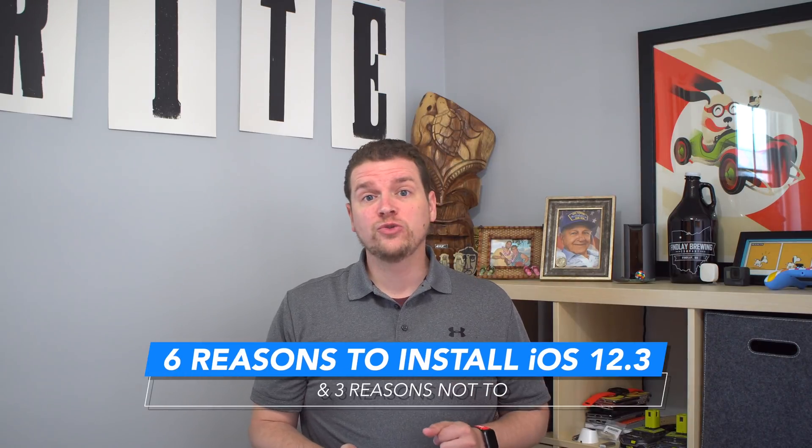Here are six reasons you should install iOS 12.3 and a few reasons that you should hold off. I'm Josh Smith with GottaBeMobile.com. I'm going to walk you through a few different new features, some bug fixes, and other important information so you know what's new in iOS 12.3 and can figure out if you should install it right now or wait a little bit.